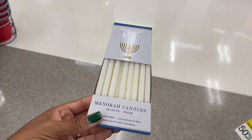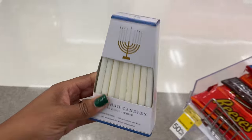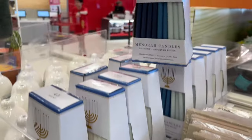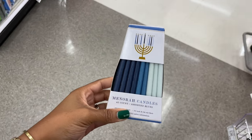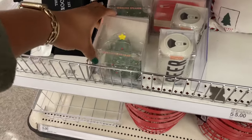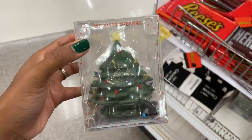Up here they're bringing it with their whole Hanukkah collection — it's a little slim but they're gonna be bringing some more stuff. They do have some menorah candles — love that, five dollars. Hopefully they have more for celebrators of Hanukkah. And then this one's so pretty too — I love that they brought in the blue, really nice, such a cool idea.